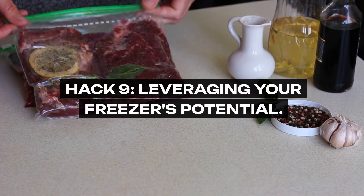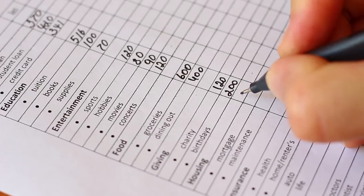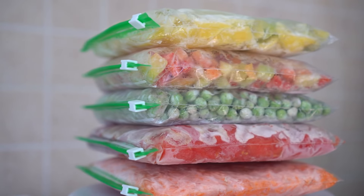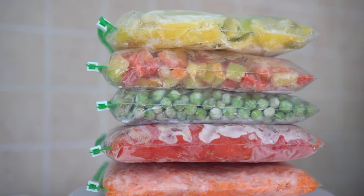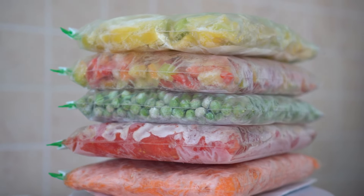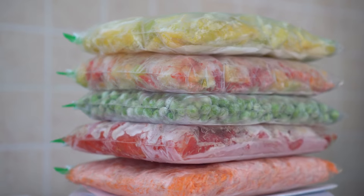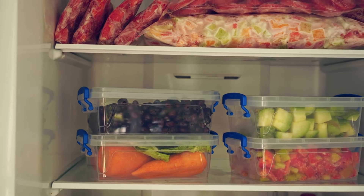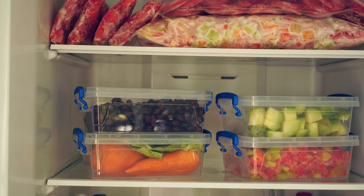Hack 9: Leveraging Your Freezer's Potential. Your freezer is a bastion of budgeting prowess. It allows you to capitalize on bulk buying and sales, preserving perishables like bread, meats, and even certain dairy products before they expire. This hack is about foresight and planning, ensuring you maximize the shelf life of your groceries and your savings alike.